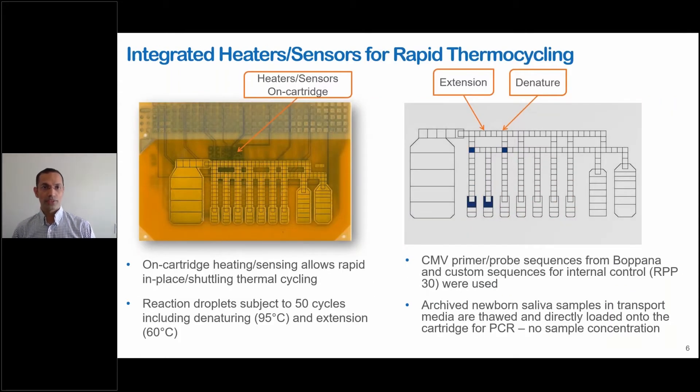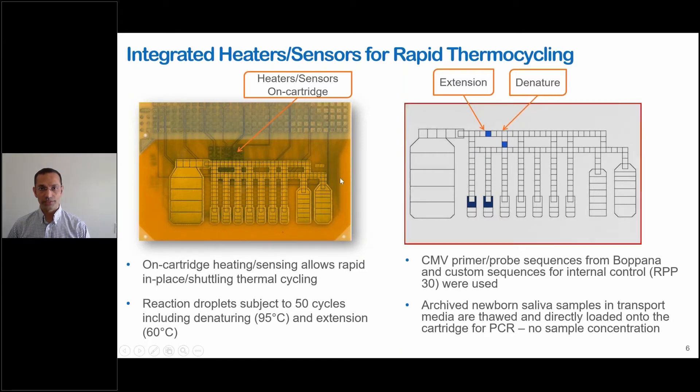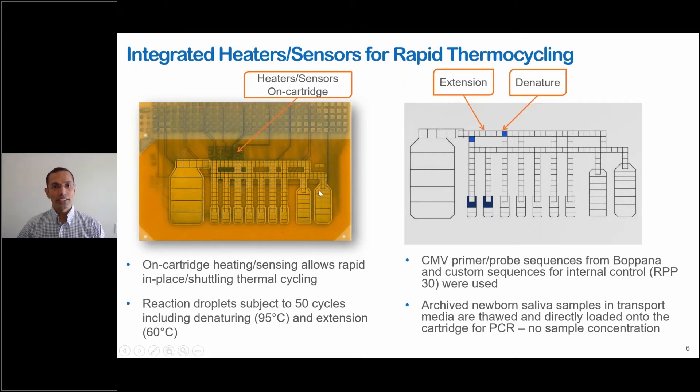We have taken this a step further and added heaters and sensors onto the same cartridge. With this, we can take a droplet, place it on the cartridge, turn up the heater and turn it down, doing both heating and cooling with the droplet in place for in-place PCR. Or, as the video shows here, we can shuttle the droplets between an extension zone and a denaturing zone and do PCR that way, which we call shuttling thermal cycling.